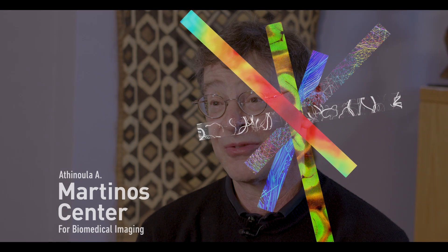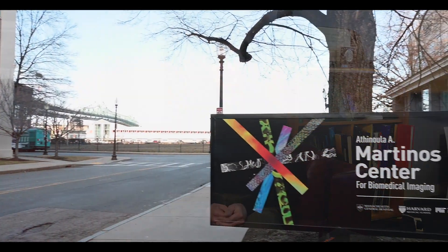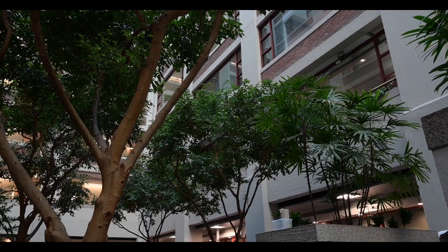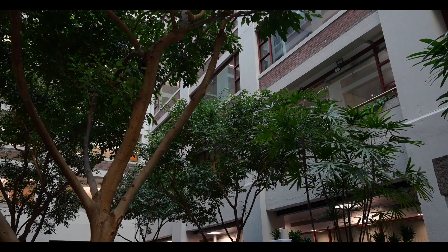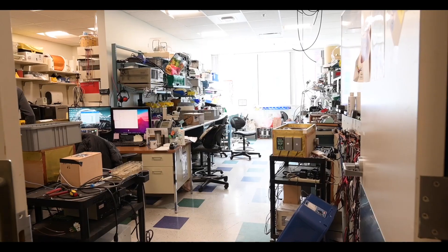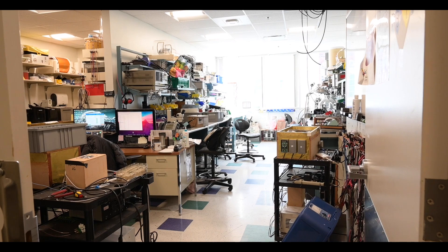The Martinos Center is probably the world's largest biomedical imaging research laboratory and core facility in the world. Our mission is to develop new tools to image the brain and the body, to then apply those tools to study the basics of how our bodies work and our brains work.